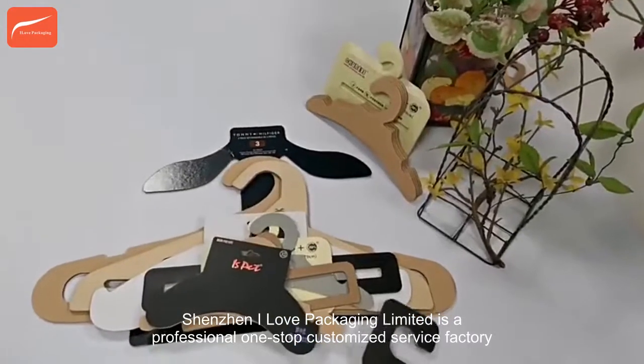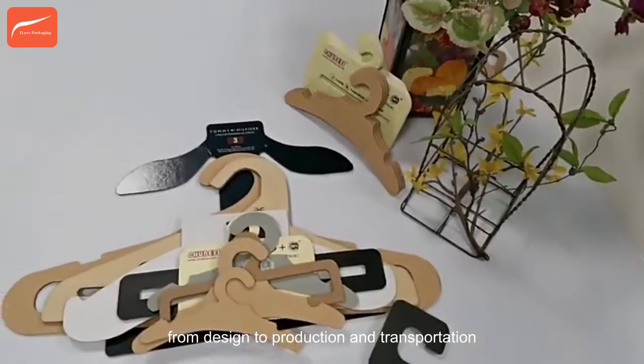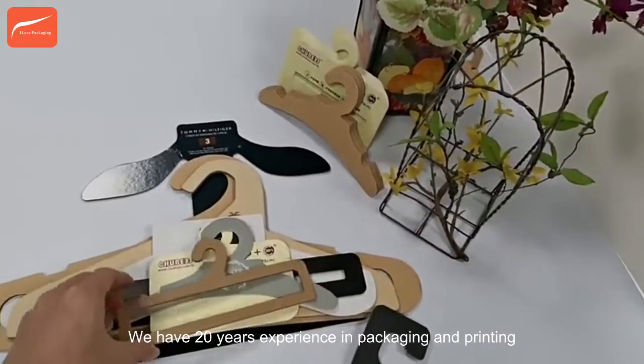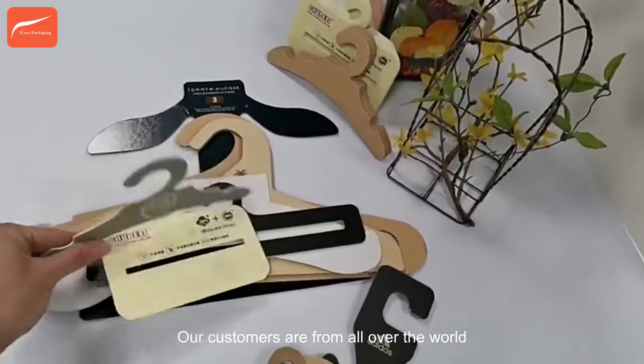Shenzhen I Love Packaging Limited is a professional one-stop customized service factory. From design to production and transportation, we have 20 years of experience in packaging and printing. Our customers are from all over the world.